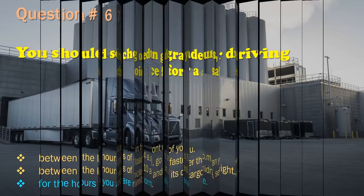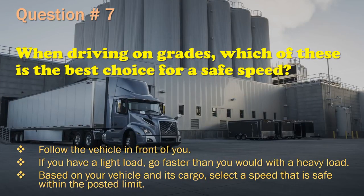Question 7: When driving on grades, which of these is the best choice for a safe speed? Follow the vehicle in front of you. / If you have a light load, go faster than you would with a heavy load. / Based on your vehicle and its cargo, select a speed that is safe within the posted limit. The correct answer is: Based on your vehicle and its cargo, select a speed that is safe within the posted limit.